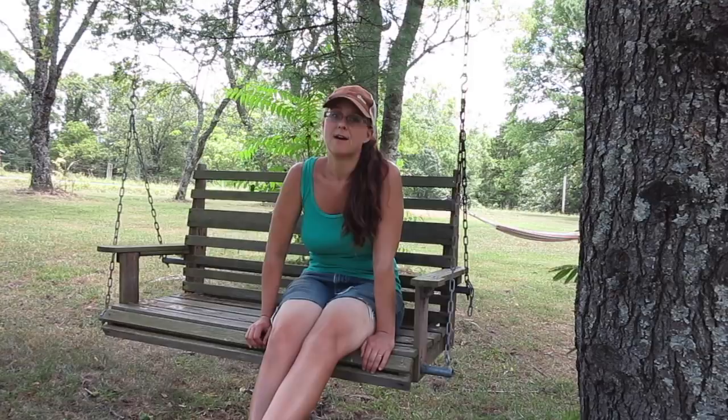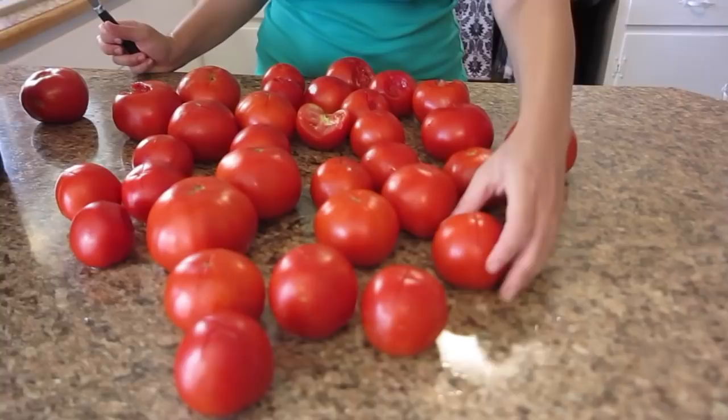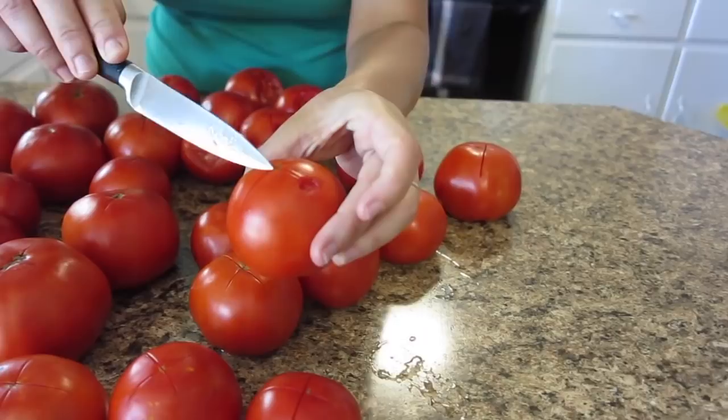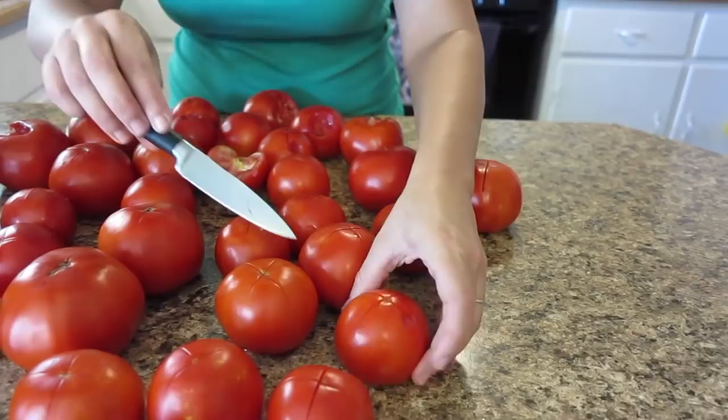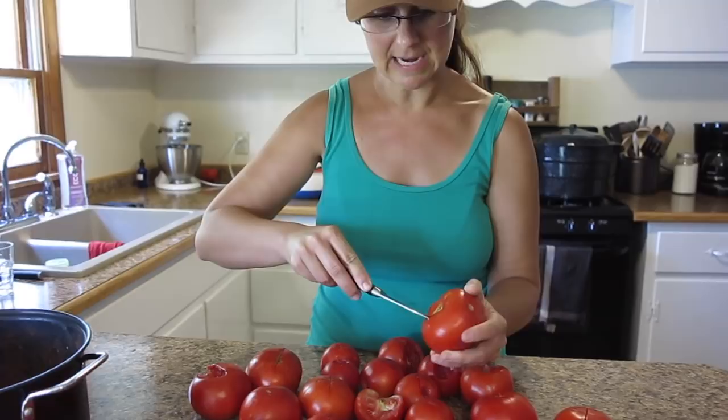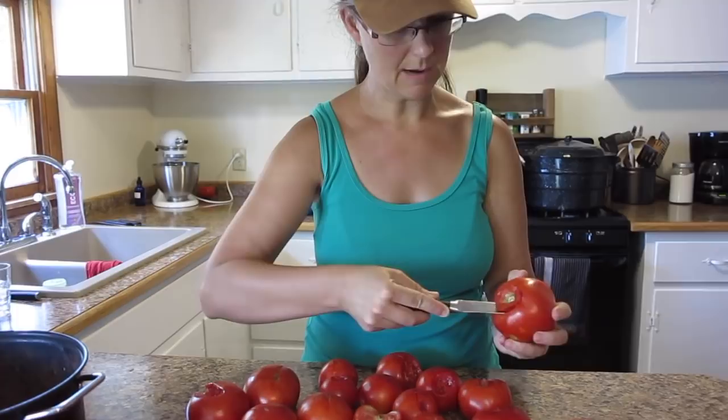I'm in the house with all the tomatoes that need to be diced and canned today. The first thing I need to do is get all the skins off. You can see these tomatoes have an X on them and they're upside down. What you have to do is first take the core out, and then on the bottom cut an X so the skin will peel off. Any weird or yucky spots I always dig out or completely cut out before I proceed, just to make sure there's nothing bad in the tomato.